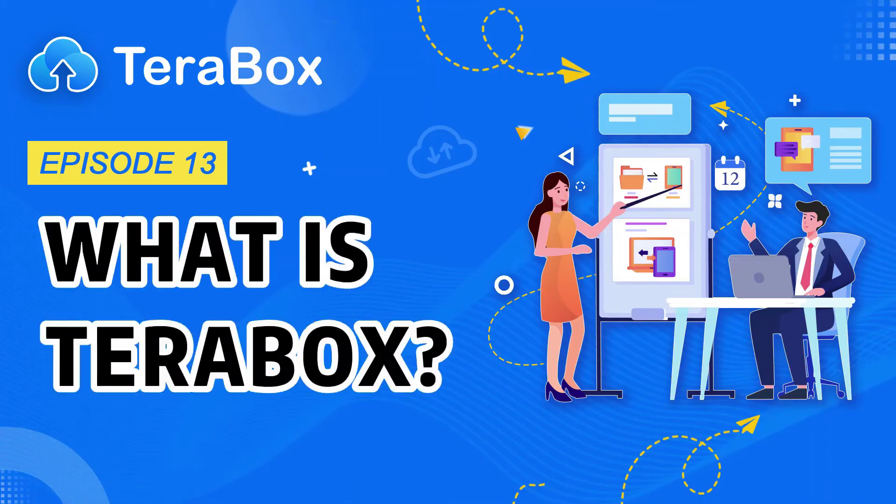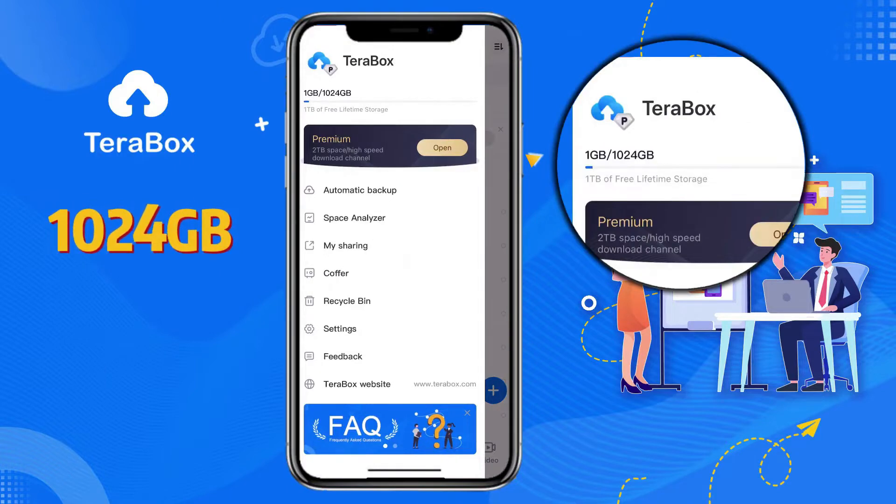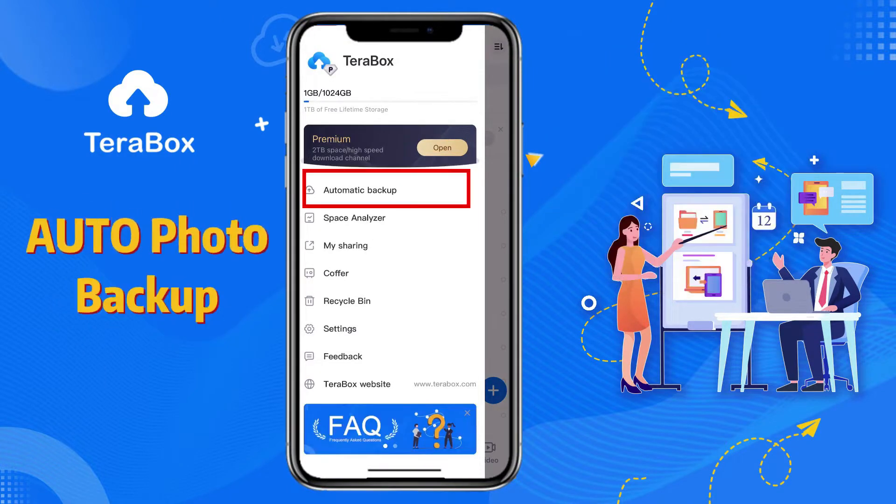1024 gigabytes of space can store 300,000 photos, 500 hours of high definition video, and 6.5 million documents of various types.